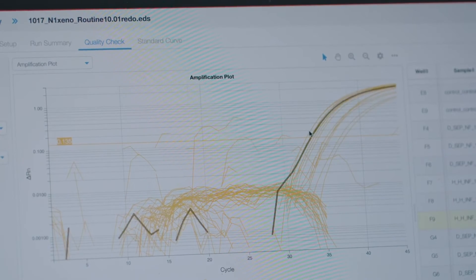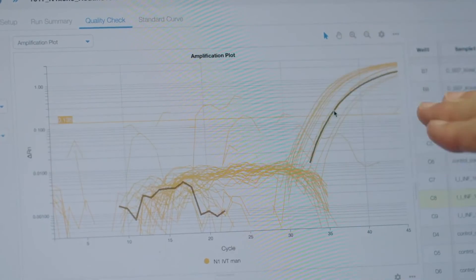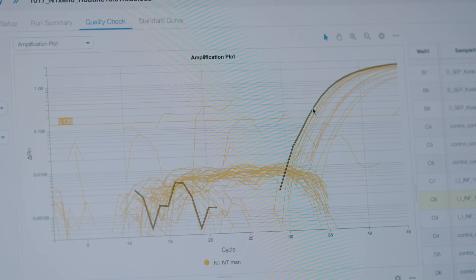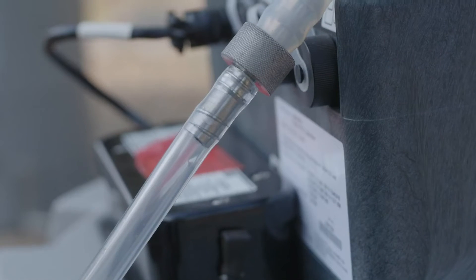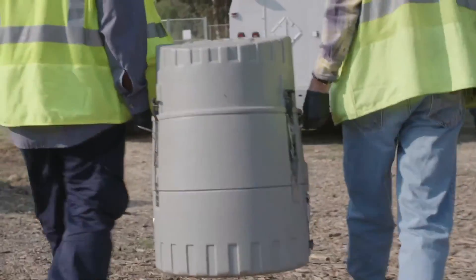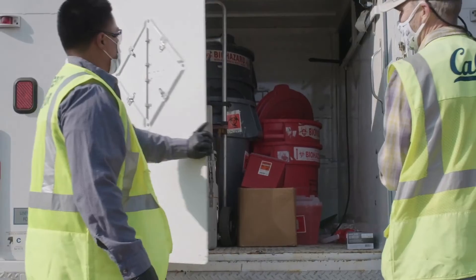And you can see all these ones that go above this horizontal line. These are all instances where we've detected COVID. We're beginning to take more samples from more areas, and we're also taking samples more frequently. So as the project expands, we're hoping that we can connect to public health officials, and that they can use this information for decision making in real time.